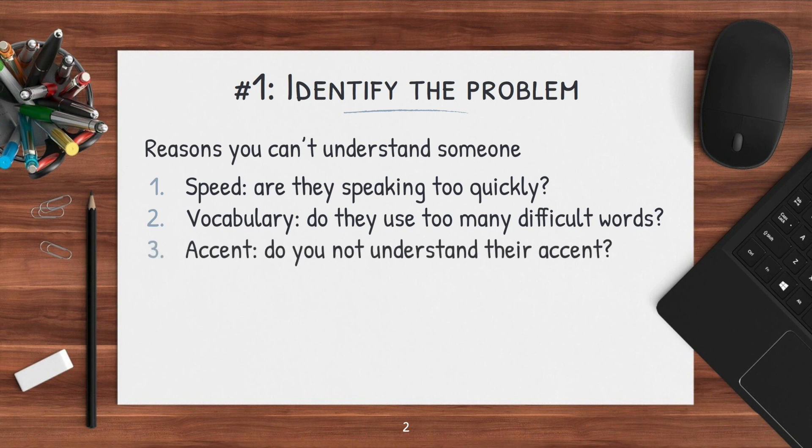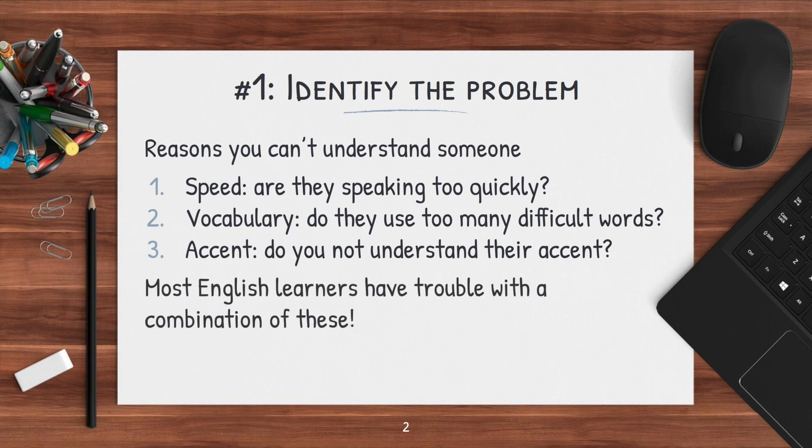And finally, accent — do you not understand their accent and the way that they speak? All three of these need a different strategy to fix, and most English learners have trouble with a combination of these. The point is that there's more than one reason a person struggles with listening, and you need to identify your specific reason and form a study strategy based around that.